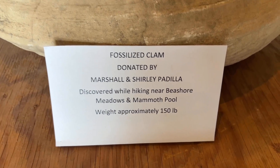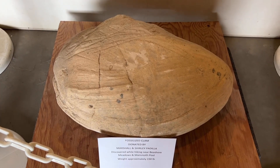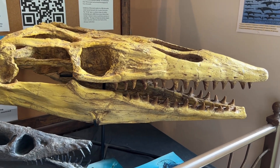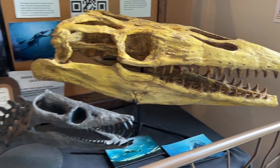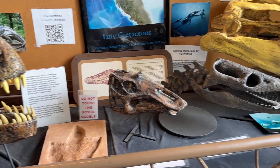This is a fossilized clam. Look at that thing — that's a huge clam. That is crazy. It looks like that's where Tim Burton got his idea for all the creatures in Beetlejuice. These things look like they're out of Beetlejuice.